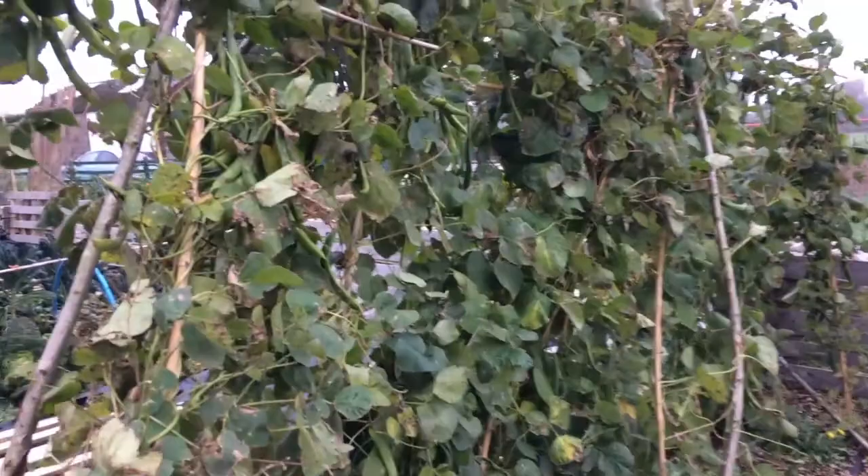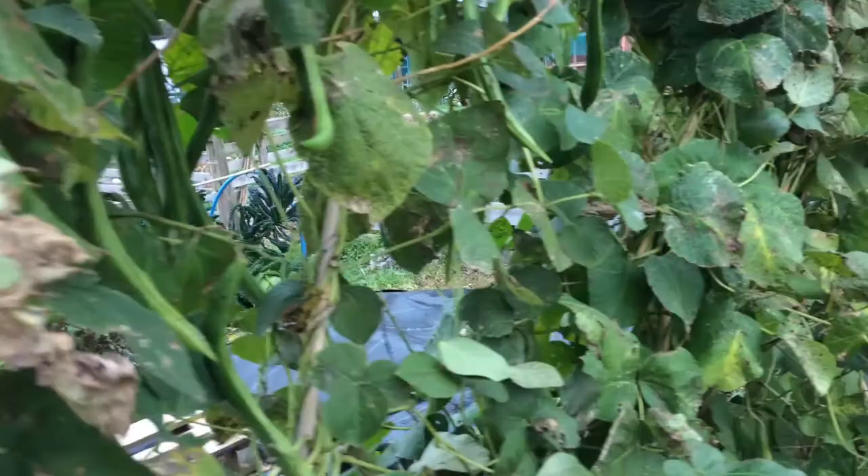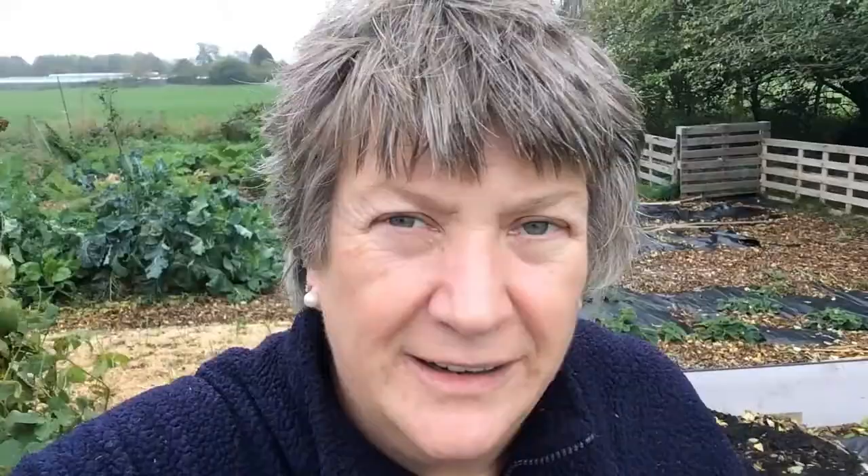The runner beans, which gave me so many pounds of beans this year, are finally getting some decent beans in them and starting to look as though they're ready to pick. They seem to have taken a very long time to develop seeds this year — I don't know whether that's because I was picking them for such a long time, or just the weather — but they're coming now, which is good.